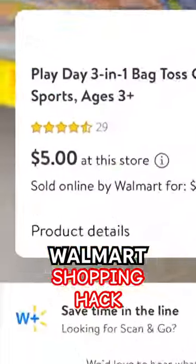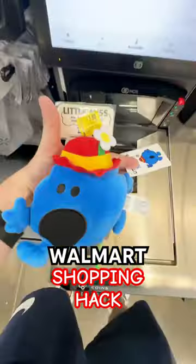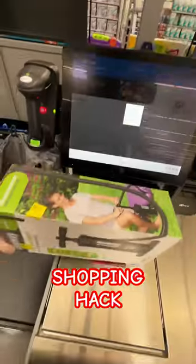The 3-in-1 Toss Games on hidden clearance for $5. And this Little Miss Meme doll is not $3 — let me show you at the register. The doll rings up for $1 and the pump rings up for $2.